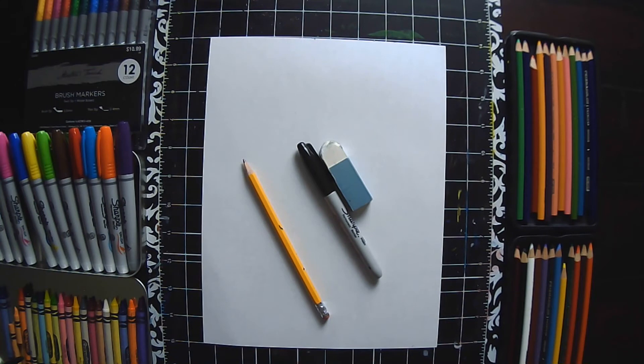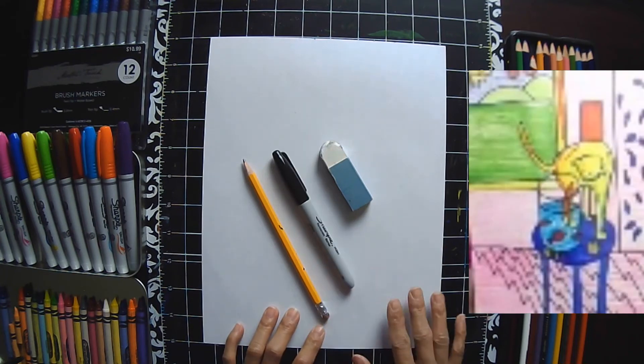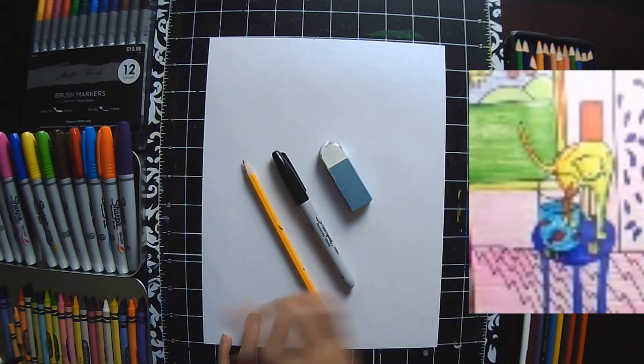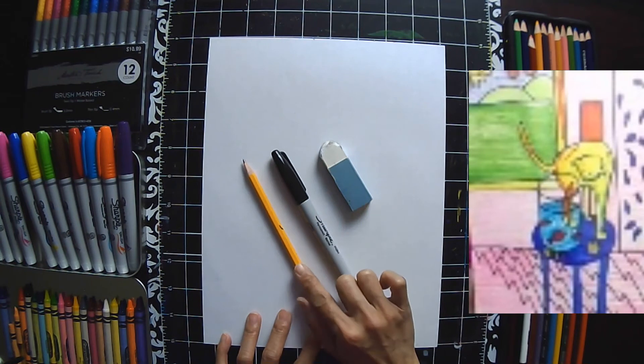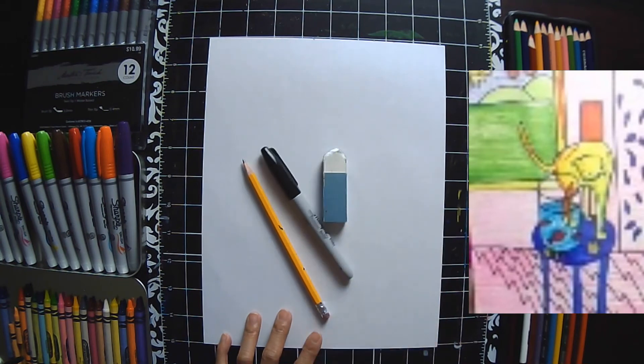Today we're going to do our version of Henri Matisse's The Cat With Red Fish — we're going to do a drawing version. For those of you at home who have paints available, you can do a painted version. We're going to stick to drawing materials. You can use crayons, markers, or color pencils, or a combination of those. You will need a pencil, an eraser, and a black marker, black sharpie, or black color pencil, or black crayon for outlining.